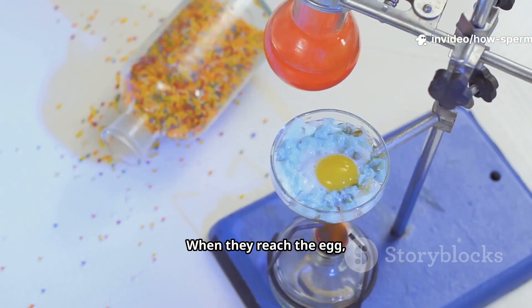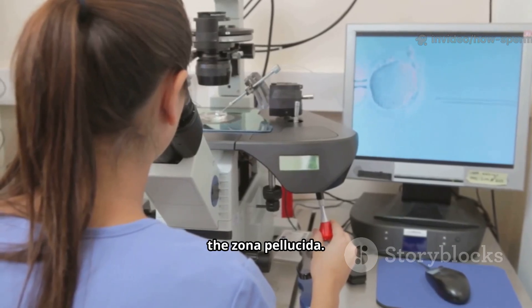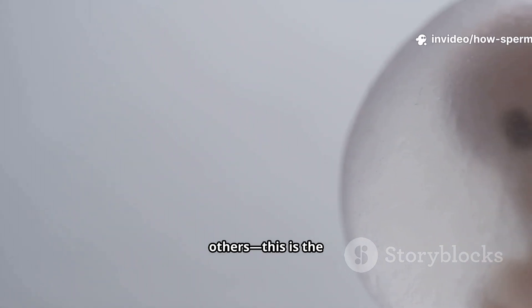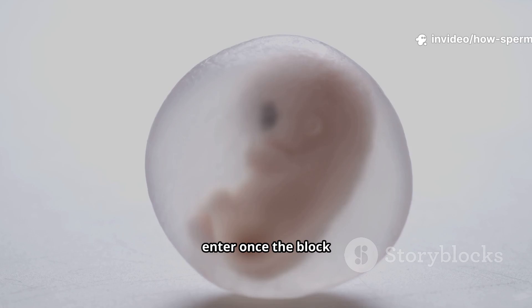When they reach the egg, enzymes from the sperm's acrosome help break through the egg's protective shell, the zona pellucida. The moment one sperm succeeds, the egg instantly changes its membrane to block out all others. This is the cortical reaction — no other sperm can enter once the block is in place.